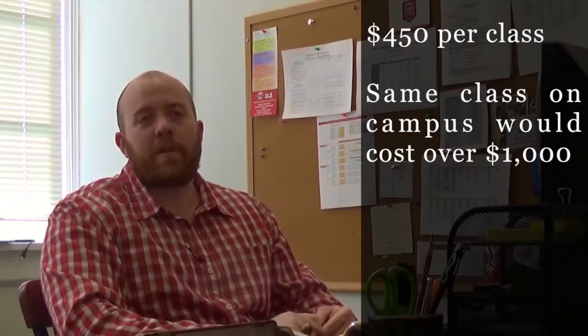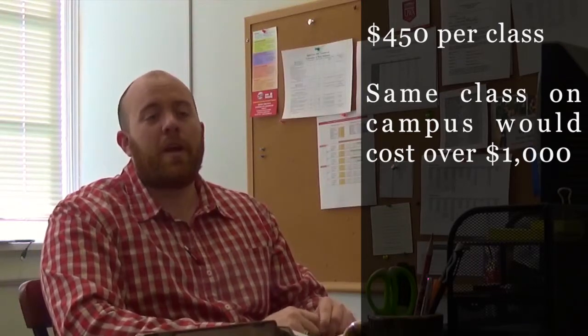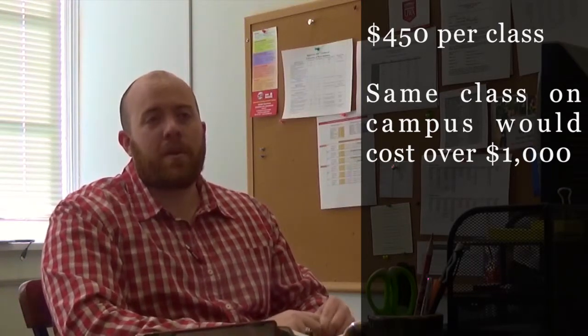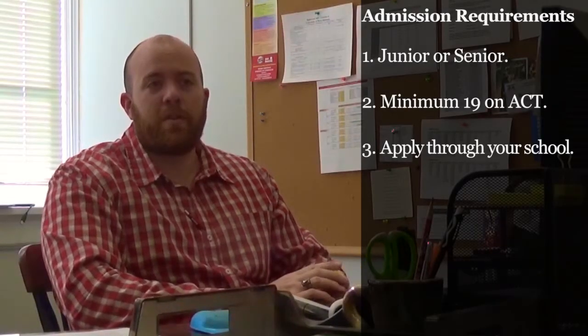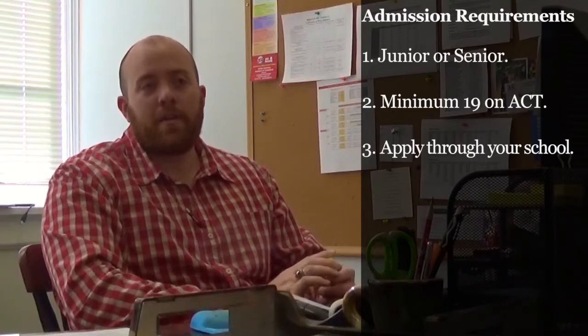Dual enrollment is actually $450 per class, which is way cheaper than it's going to cost you once you get to college. So we're offering a nice price break and giving you a head start in college. To participate in dual enrollment, you have to be a partnership school with the University of West Alabama and have a 19 on your ACT.